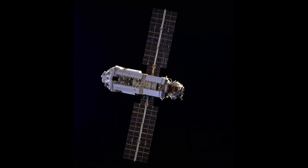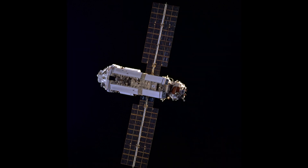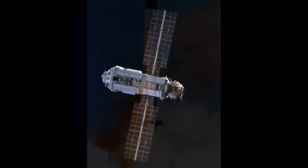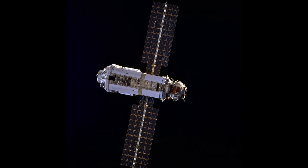Zarya was paid for and owned by the United States as part of the American contribution to the ISS, but it was built in Russia and launched from Kazakhstan. Weighing in at 21 tons, Zarya is 41 feet long and 13.5 feet wide. Zarya was chosen over the U.S.-built Lockheed Bus 1 because of price — $220 million compared to $450 million.